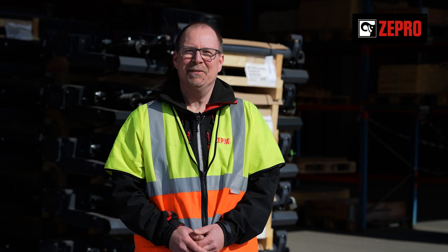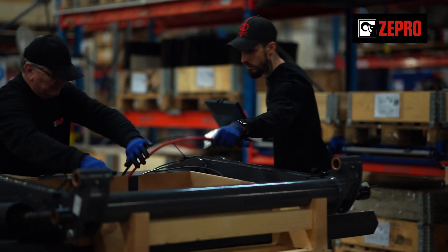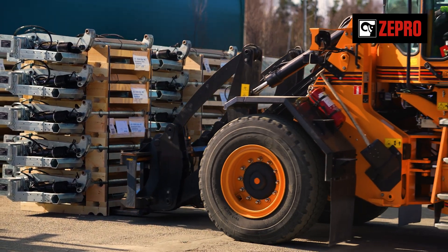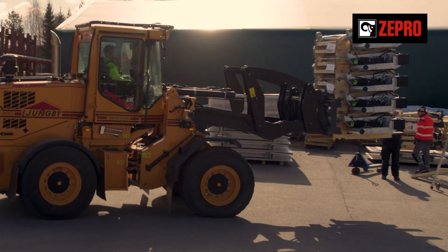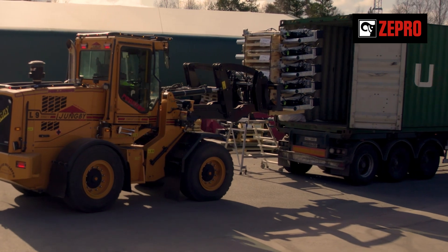After packing and safe storage at the factory, the tail lifts are shipped to customers all over the globe. Everywhere they go, our lifts enable safe and efficient deliveries day in and day out, as they have done for over 50 years since the first Zepro lift.